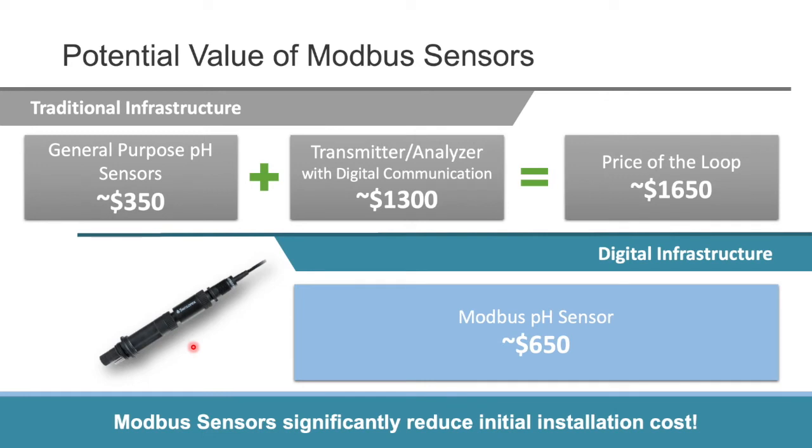Looking at the potential value of Modbus sensors versus traditional infrastructure: a general purpose pH sensor costs about $350, and a transmitter or analyzer with digital communication costs around $1,300, bringing your total loop price to $1,650. Compare that to a digital infrastructure — a Modbus pH sensor, in this case the S8000, would be only $650. Modbus sensors significantly reduce your initial installation cost, in this case by $1,000.